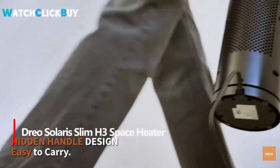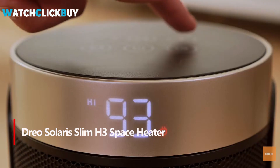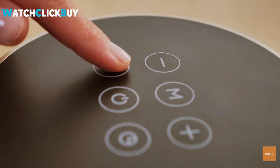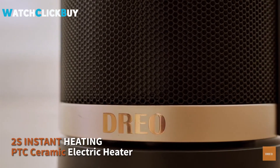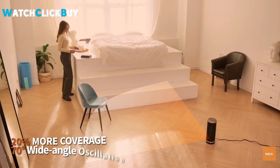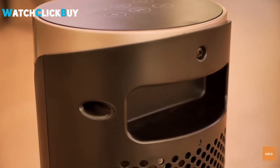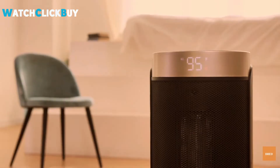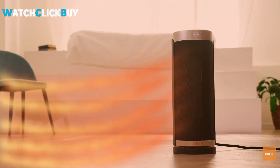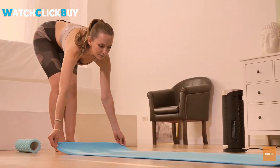Number 4: DRIO SOLARIS SLIM H3 SPACE HEATER. The SOLARIS SLIM H3 SPACE HEATER offers an impressive blend of features for efficient and quiet home heating. With a programmable digital thermostat ranging from 41°F to 95°F, 5 modes, and 70-degree oscillation, it provides versatile and customizable warmth. Powered by oblique airflow technology, this 1,500W oscillating ceramic heater operates at a quiet 40 dB, 11% quieter than traditional heaters.